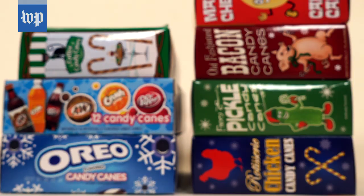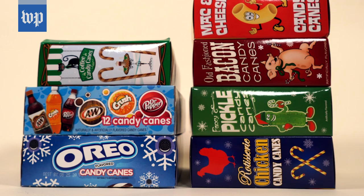Candy canes are one of the most beloved Christmas treats. They've been around for a couple of hundred years, and typically they come in the classic peppermint red and white stripes. But they actually go far beyond that into some pretty weird flavors. We're gonna give some of them a try.